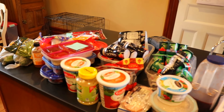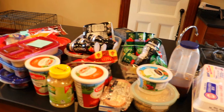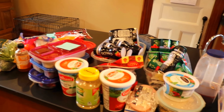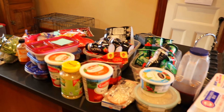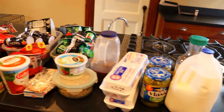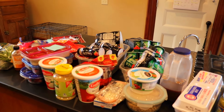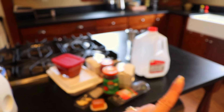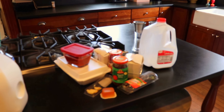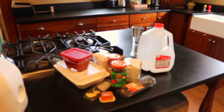Okay guys, so this is everything I took out of the fridge so far. I didn't take anything off the door shelves yet because I have limited space. I need to go through and organize all this stuff so it fits in a better capacity. Over here on this side is stuff I need to throw out — things that are either expired or that we don't even use.